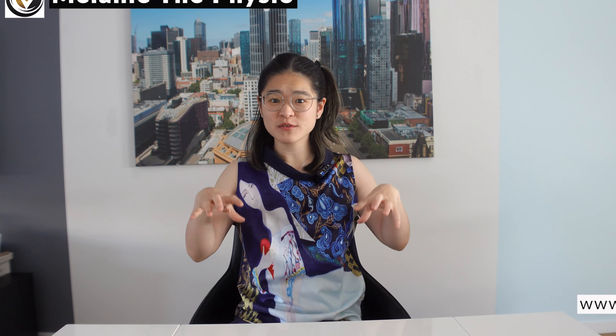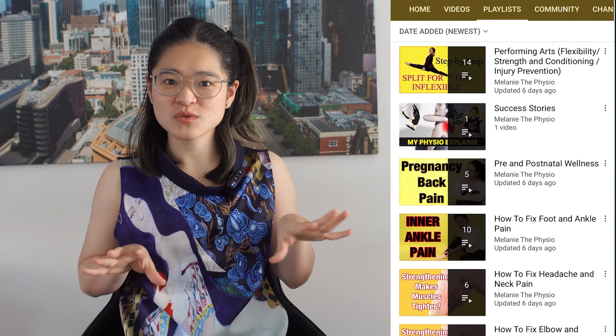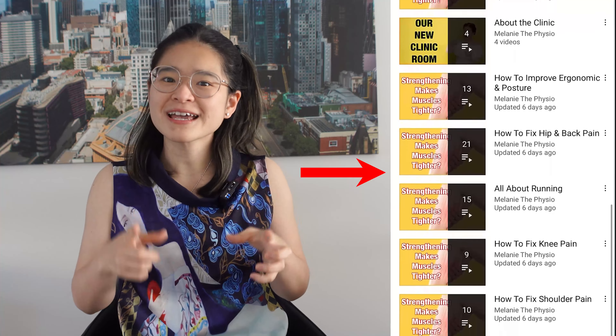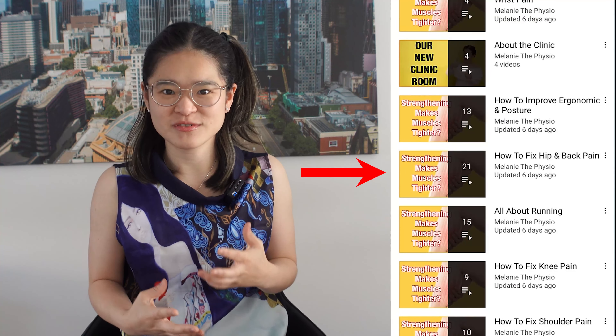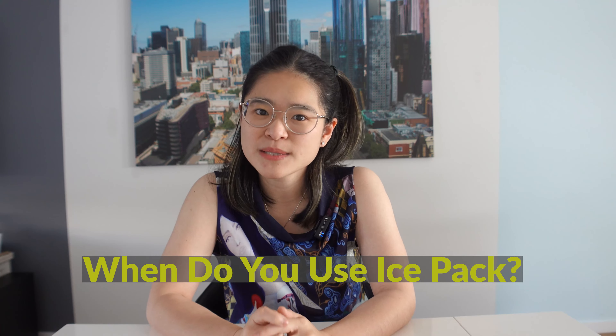Hi, I'm Melanie the Physio, also the co-founder of Capital Physiotherapy here in Australia. In this channel we have a whole playlist dedicated to lower back pain. Even though the title might not suit you right now, I still highly recommend you check them out because I'm sure there will be exercises or advice inside those videos that are going to benefit you. Let's talk about ice pack first.